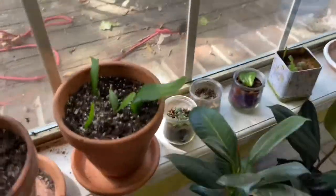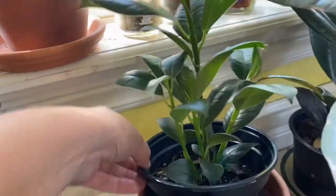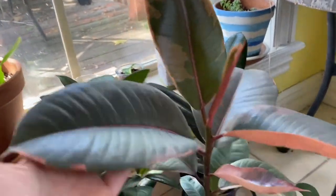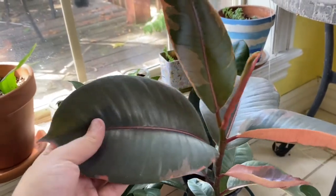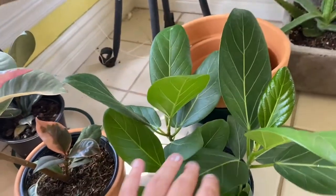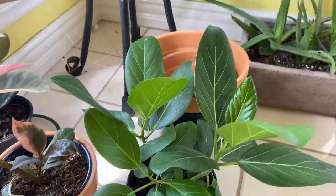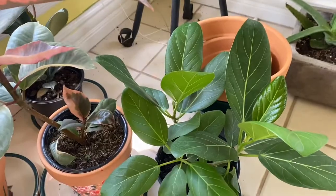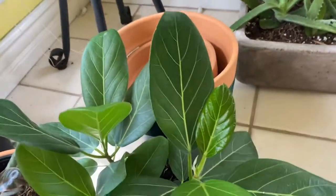I mostly bought it because it looks so healthy and it has lots of stalks. The star of the show is my Ruby Rubber Tree — I found this and I gasped. This is a Ficus Audrey. I don't think it's uncommon but it's so beautiful.